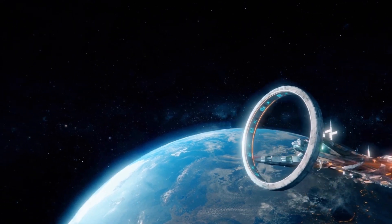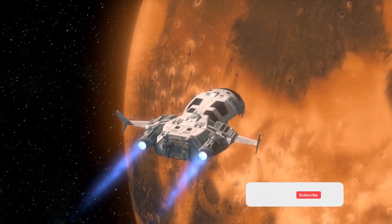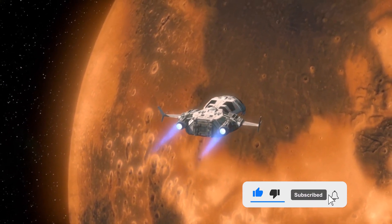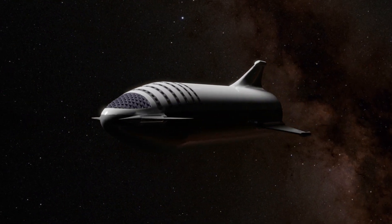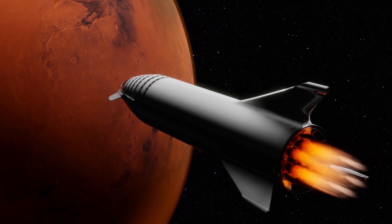SpaceX has made several mind-blowing upgrades to the Starship, which will increase the versatility and security of the craft. The Starship is expected to transport crew and supplies to Mars in the coming decade. In today's video, let's take a closer look at these amazing upgrades and how they'll benefit the craft. Is the Starship finally ready for its orbital test flight?